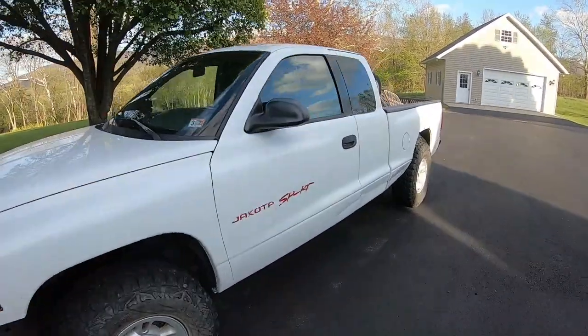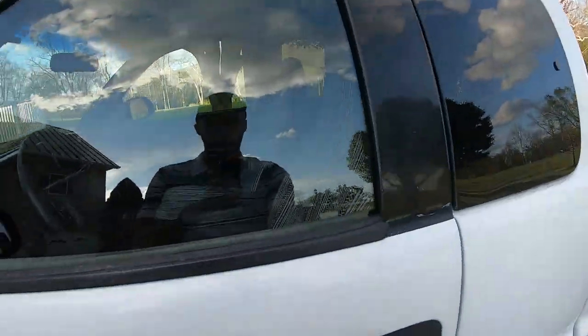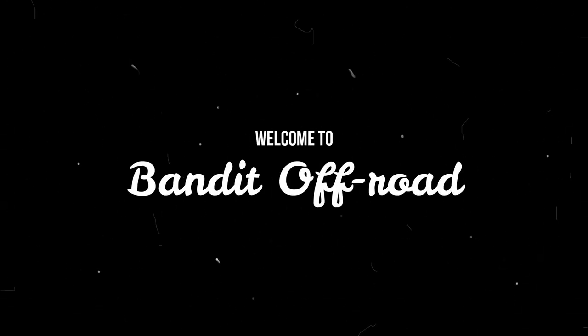Alright guys, so we got a little bit of a problem with the Dodge here. What's up everybody, Bandit here. We're having a little bit of a problem in the Dodge and it has everything to do with springtime and unfortunately mice. Mice have found their way into my truck, made a nest in the back, and decided to raise their offspring - which, as you might guess, I'm not okay with. So I've been looking up how to deal with this problem.